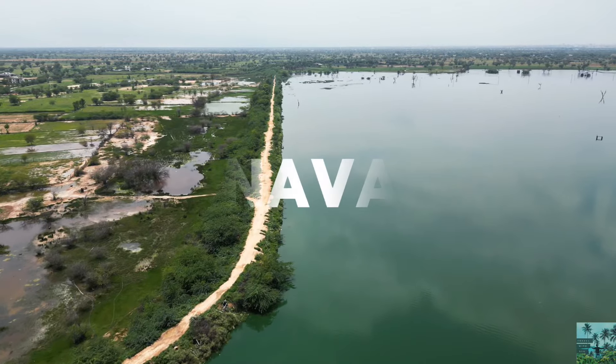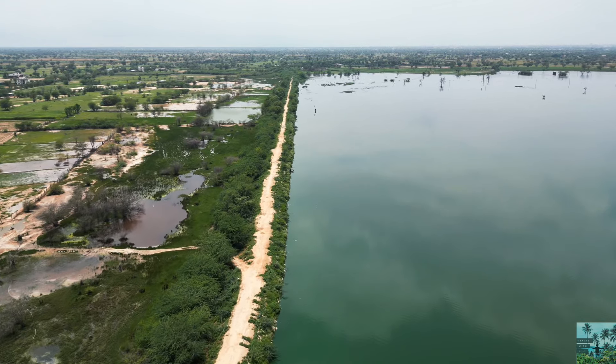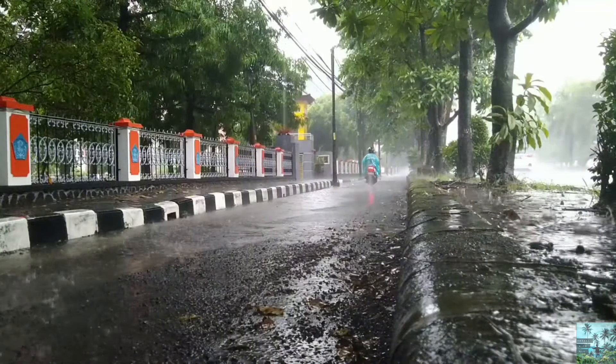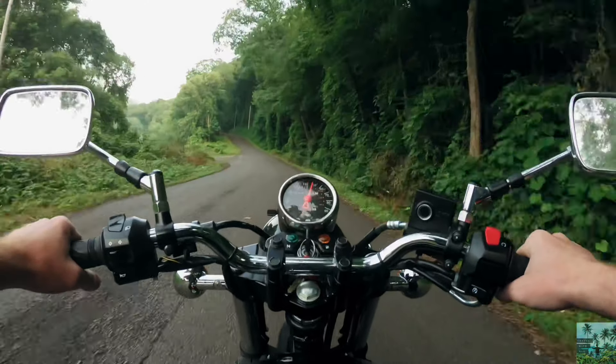The first location is Lonavala. Lonavala is a hill station surrounded by green valleys in Western India. This location is in Maharashtra, within reach of the city — around 60 km from Pune and 80 km from Mumbai.